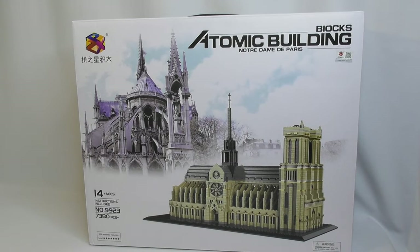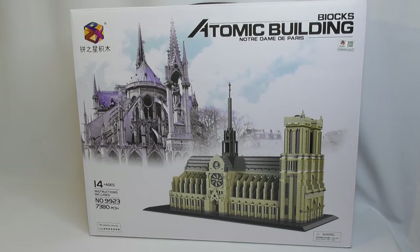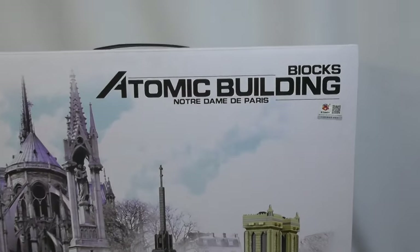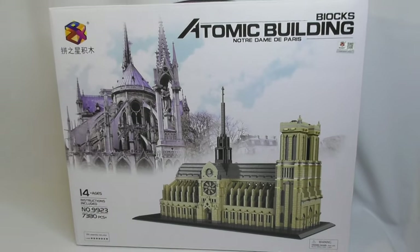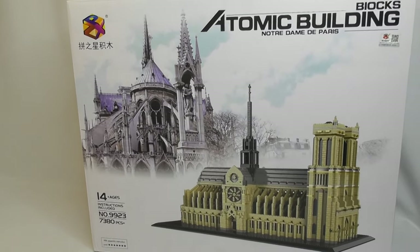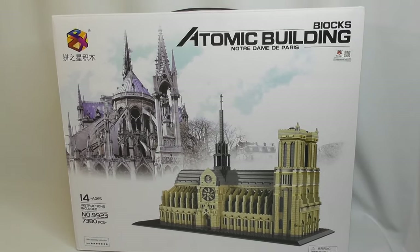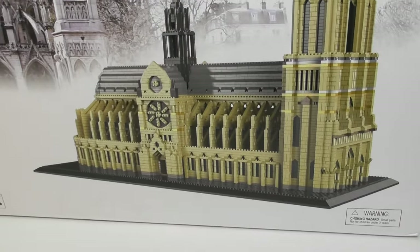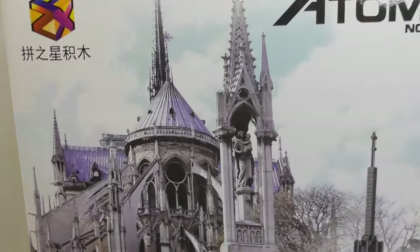Hello guys and welcome back to the channel. In today's video I will not be building or looking at Lego. I will be looking at another brick built structure. This one is from Atomic Building Blocks and it's called Notre Dame de Paris. I got this really cheap so I thought it would be interesting to build it, and I will probably compare it to Lego because that is my benchmark and that is what I know.